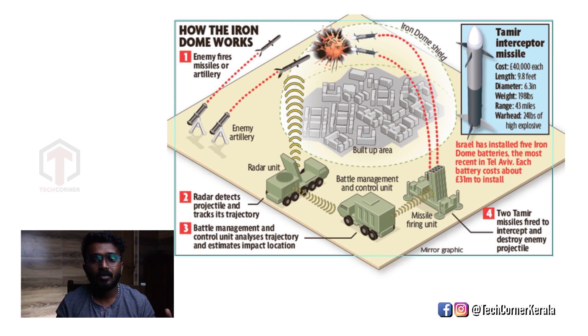In this scenario, an enemy fires a missile and artillery. The Iron Dome's radar unit scans and detects any incoming missile or artillery. The radar unit acts as the detector — it can identify any type of incoming missile.